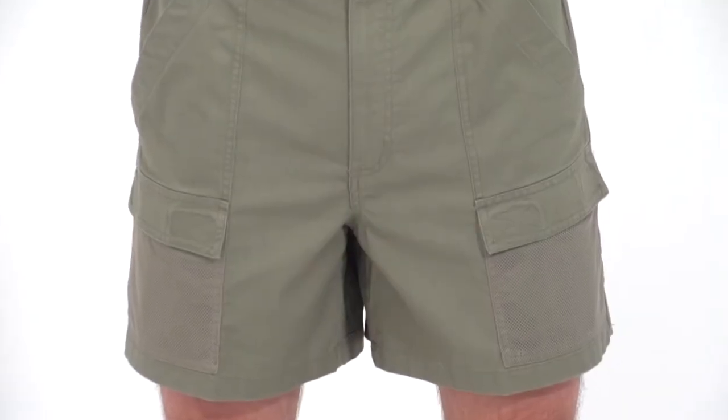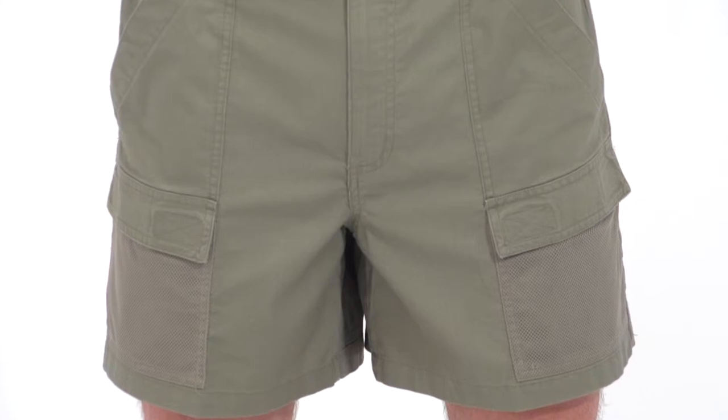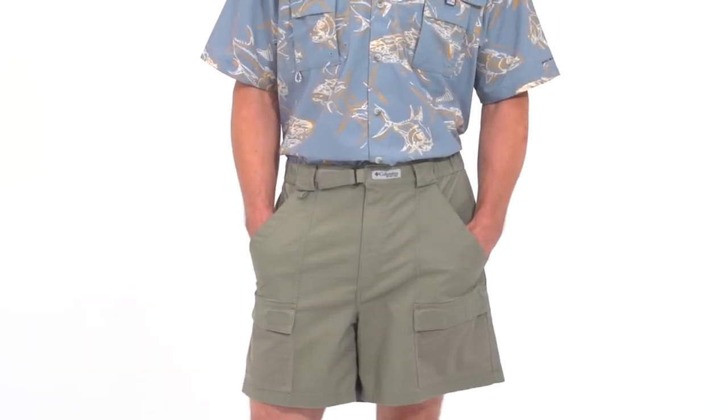Easy access front cargo pockets are perfect for fishing gear or essentials like sunscreen, and there are four slash pockets, two front and two rear.